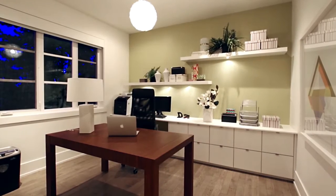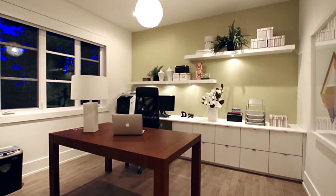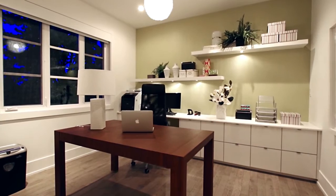The second bedroom on this floor is currently being used as a home office and comes with built-in shelving in the closet.